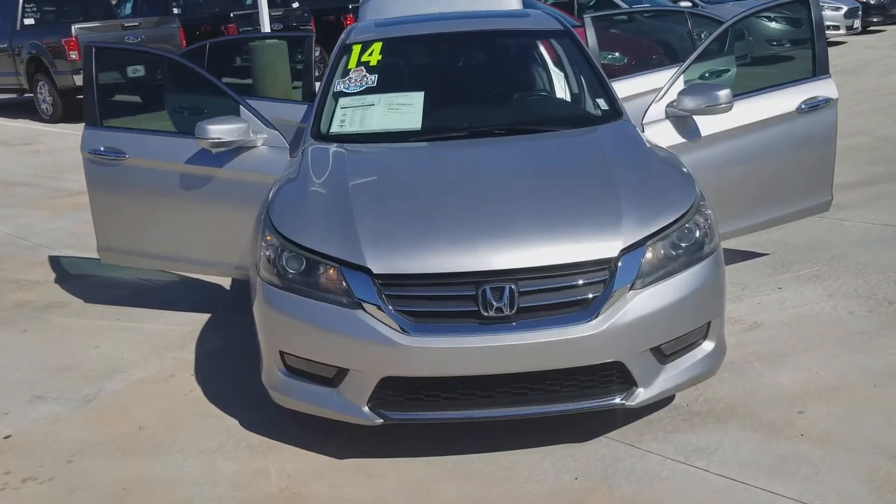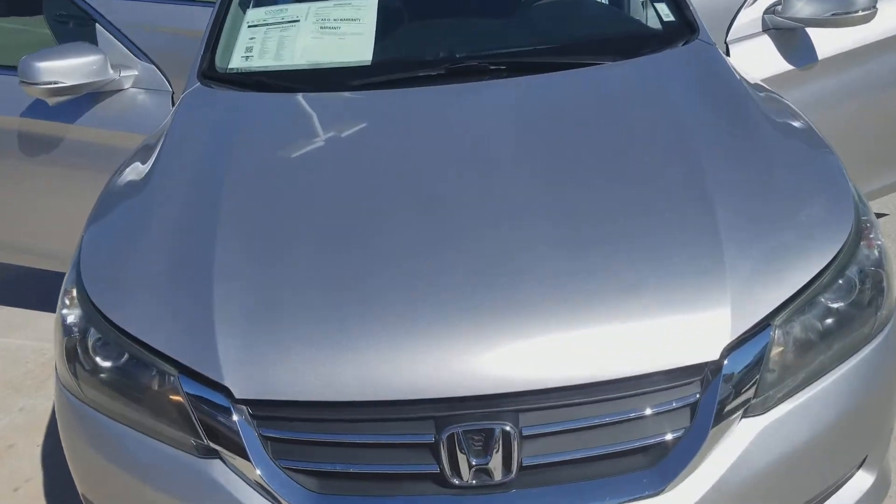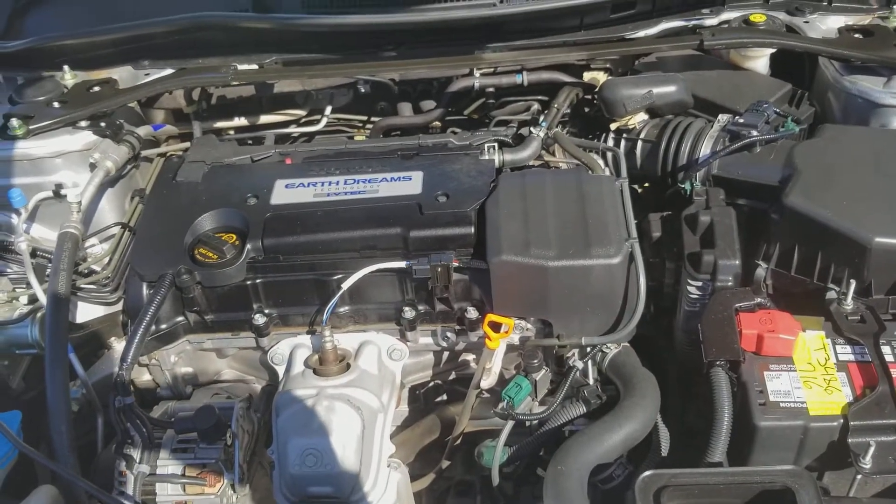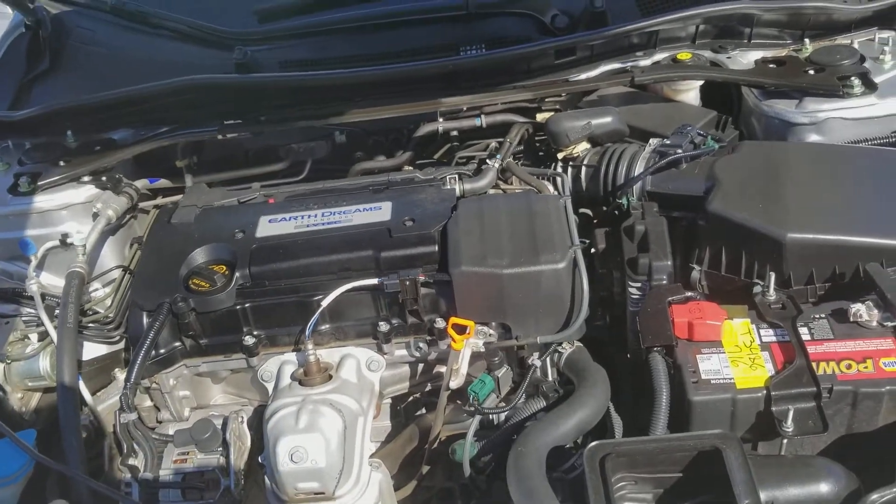And there it is in all her glory. She's whatever color Honda calls this silver. As you can see it's got the 2.4 liter inline four-cylinder motor — really just a whisper quiet engine.